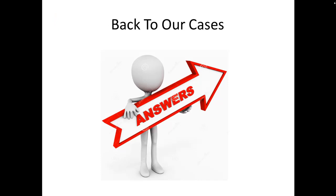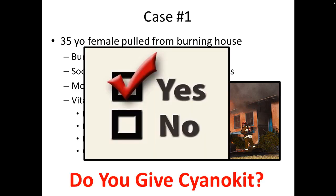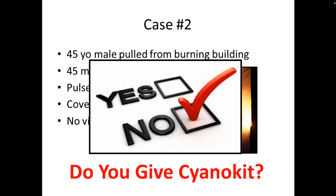Going back to our cases: case number one, the 35-year-old female pulled from the burning house — tachycardic, hypotensive — absolutely give the cyano kit. This is the perfect patient for it. Case number two, the 45-year-old male pulled from a burning building with really prolonged downtime, pulseless and apneic when pulled out — this is probably someone past the six-to-eight-minute mark of cyanide toxicity, so it's probably not going to work. I would not give it in this situation.